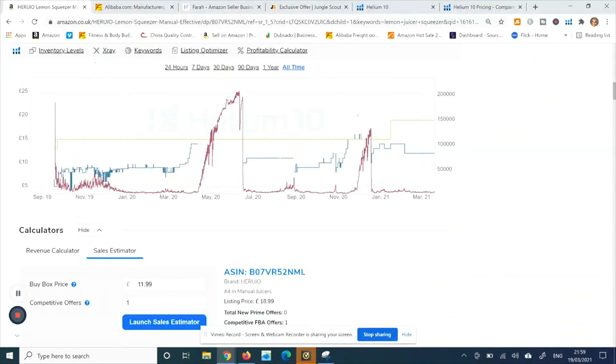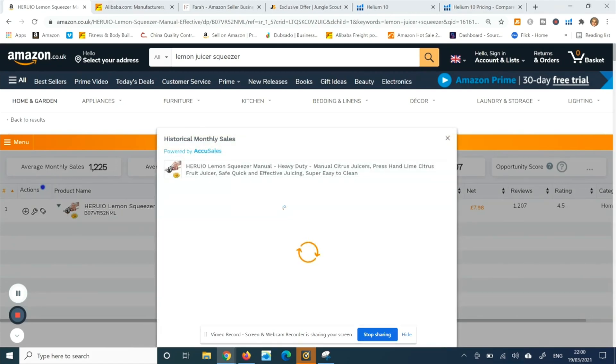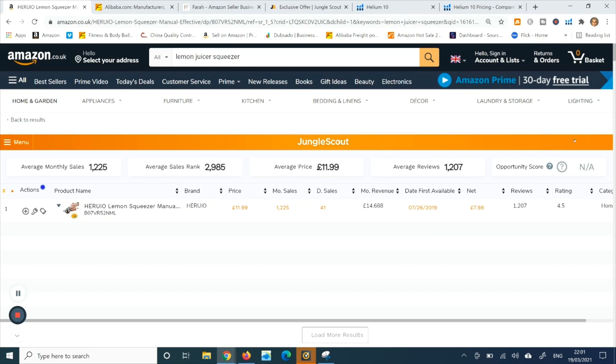In comparison to Jungle Scout, Helium's chart is so much better because it tells you the overall performance of this listing. The earliest it was listed was after September 2019, and you can see the performance by sales rank and list price. This is not available with Jungle Scout even if you run their Chrome extension and press on monthly sales — it's just giving you a number: 1,638 units sold, but no variation of price. So Helium is clearly a winner here.